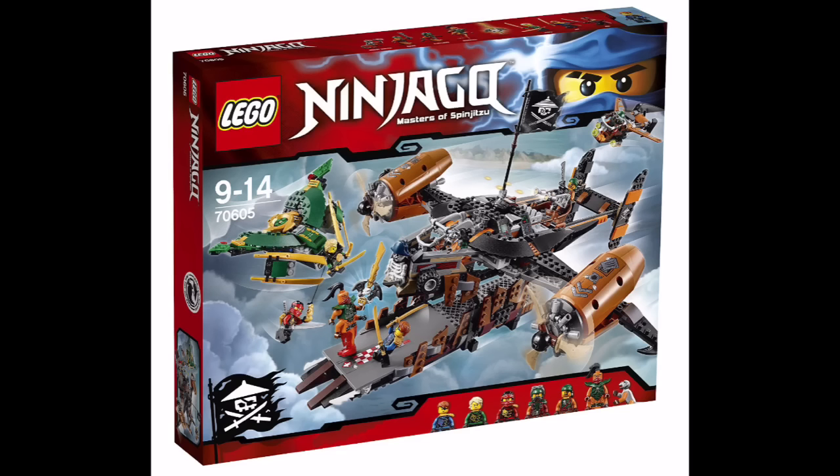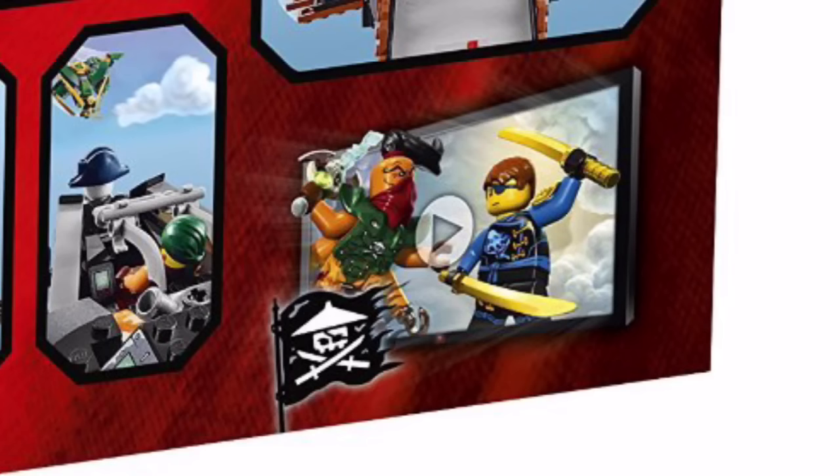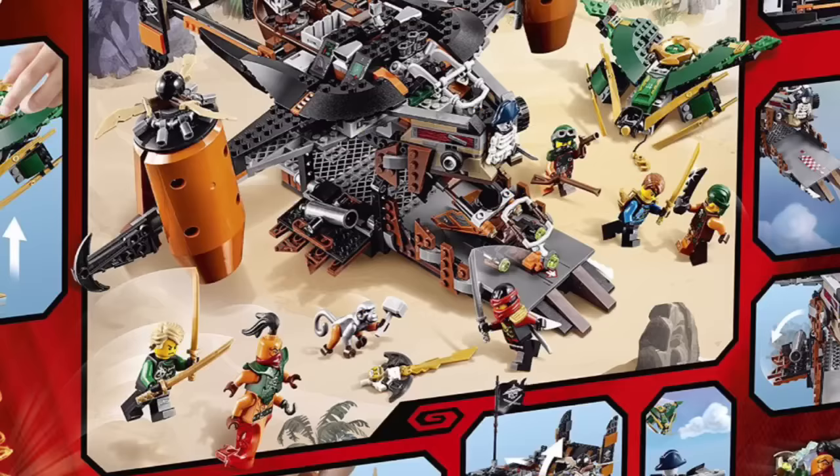I'm still trying to figure out the names — 'Misfortune's Keep' is my guess. Here is set number 70605, the one with Nauticon and Jay with his eye patch. Jay gets his eye patch and that new armor. You get Lloyd with his hair piece, Kai, two normal-looking pirates, another pirate, Nauticon, and a monkey. On the back of the box you can see play action, and Jay and Nauticon fighting.